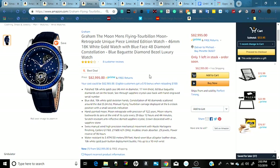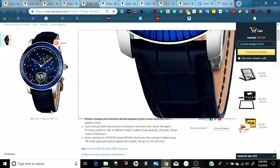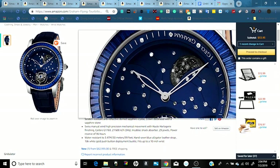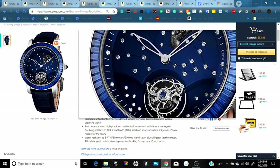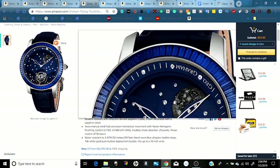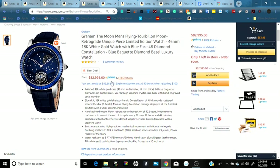Fifth we have another watch — it's a Graham, a unique limited edition piece. It's 18 karat white gold with a blue finish, and it features 48 diamonds embedded into the watch itself, along with a blue genuine leather strap. It's currently priced at $82,995, and it qualifies for Prime with free returns.